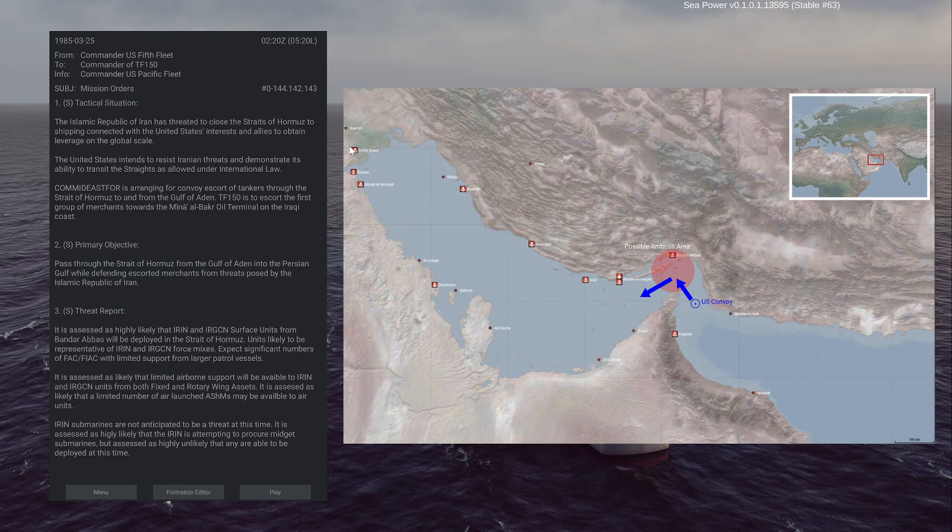Hello everyone and welcome to another video of Sea Power. In this one we are going to do the Hormuz Hard scenario. We have orders from the commander of the US 5th Fleet and we are the commander of Task Force 150. Basically, we have to transit the Strait of Hormuz, and Iran doesn't like that.